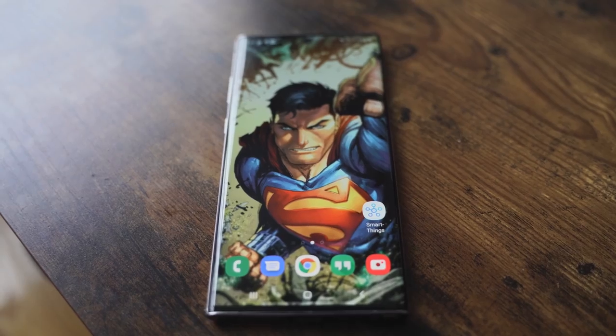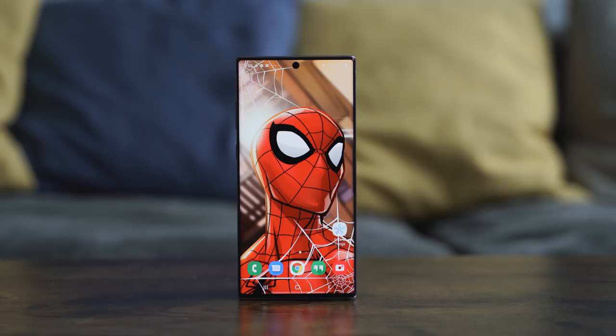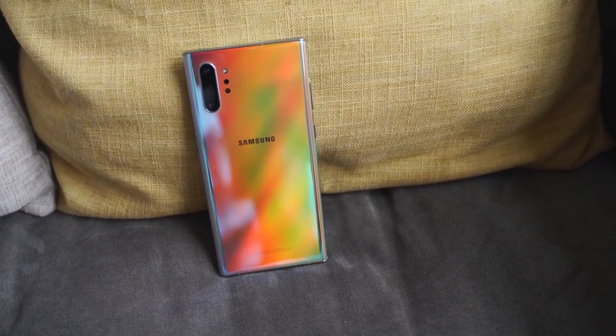On the Galaxy Note 10 Plus, a few things to mention. It has a lovely 2K display, compared to the iPhone 11 Pro Max which is not 2K — its resolution is 2688 by 1242. The Note 10 Plus has a triple camera setup powered by the Snapdragon 855 processor, up to 12 gigs of RAM, and starts at 256 gigabytes of storage — it doesn't offer 64 gigabytes. It also has wireless charging and reverse wireless charging at 15 watts fast wireless, with a 25-watt wired charger and a 4200 milliamp battery.